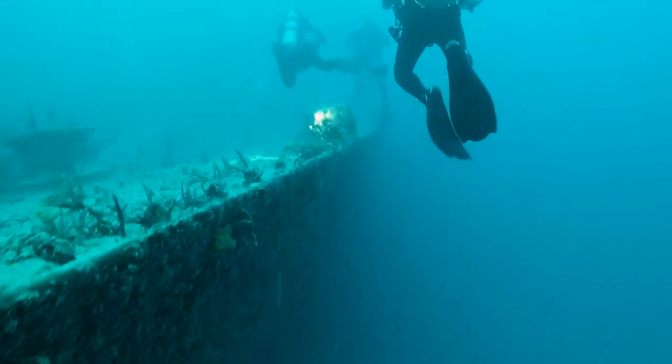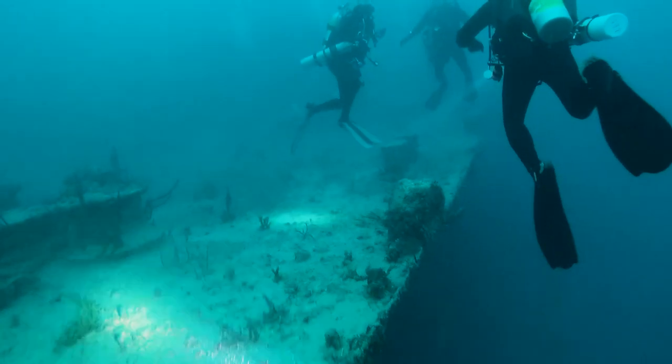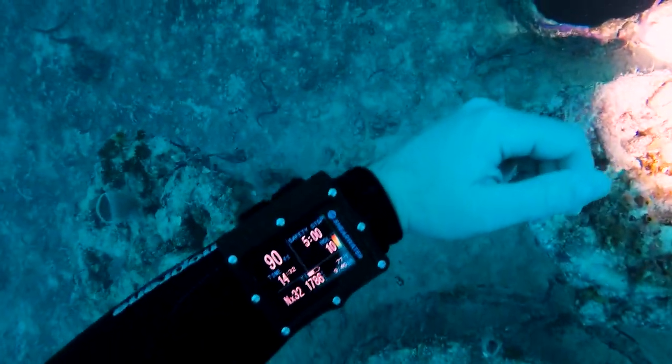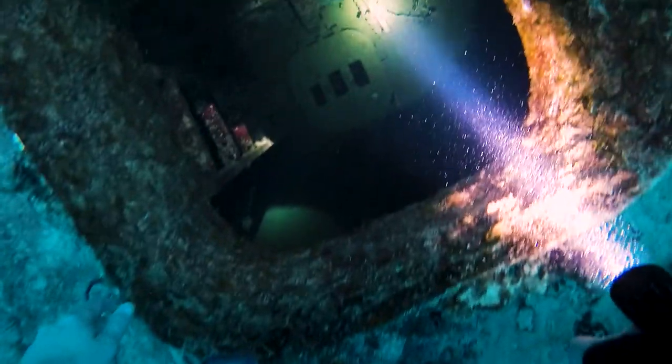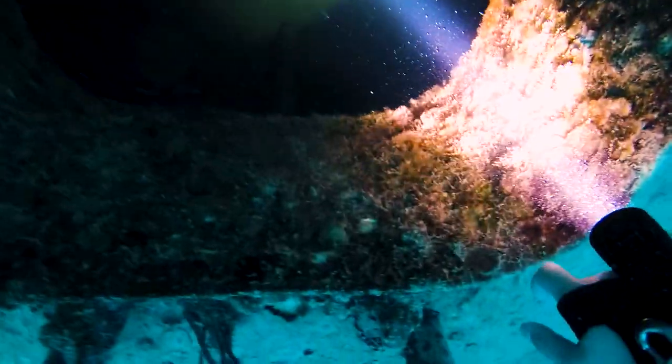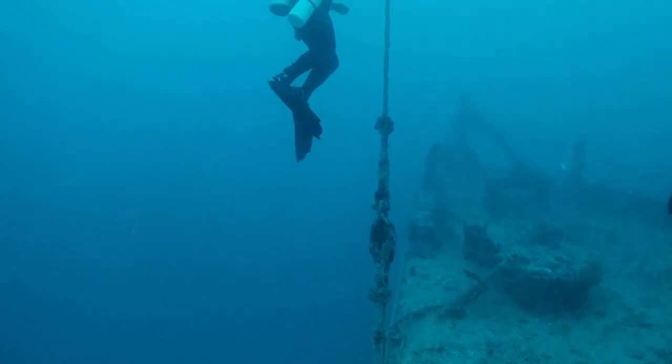Originally, this boat was sinking and I think it landed on its side. They had to go back in and lift it back up and reposition it so it was right-side up for divers — well worth the effort, though. We're about 90 to 95 feet here on the deck, so not terribly deep. Take a quick peek. And that's the bow of the ship there — we're headed up the anchor line.